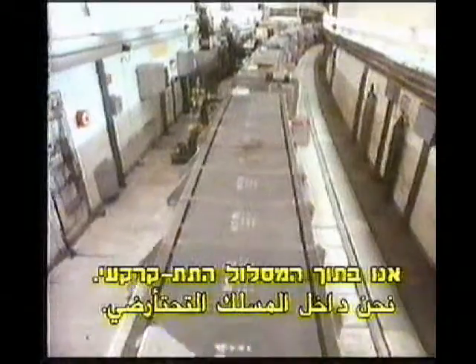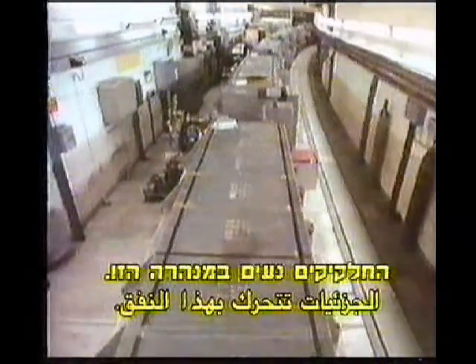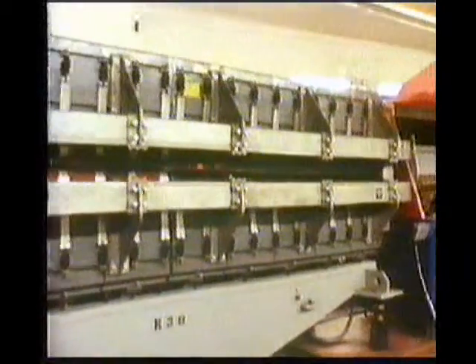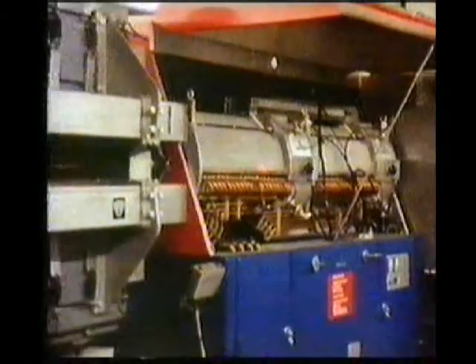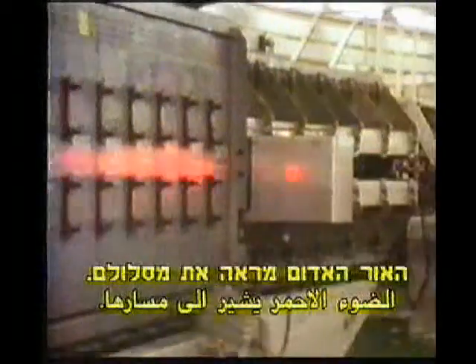Now we're actually inside the underground circle. The particles are moving along that boxed-in tunnel down there. They're still on their way. That ball of red light shows the route they take.